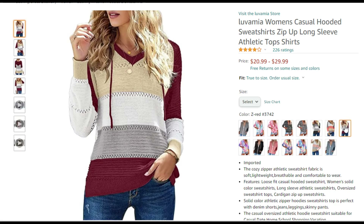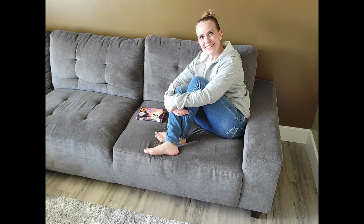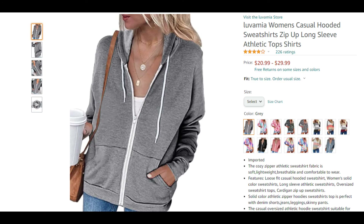Thanks so much for joining me here at Mare Product Reviews. I hope that you found this to be helpful and I'm going to be showing you more clothes from this brand coming soon. I got this sweatshirt on Amazon and you can find the product link in my write up below. Like and subscribe if you want to see more product reviews just like this one, and I'll see you guys next time.